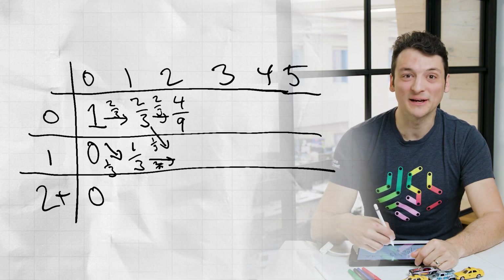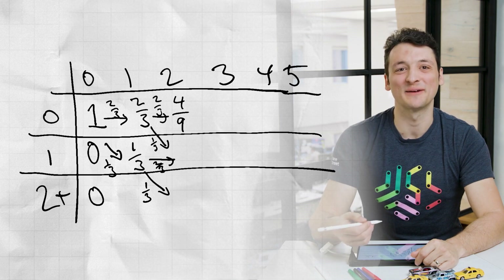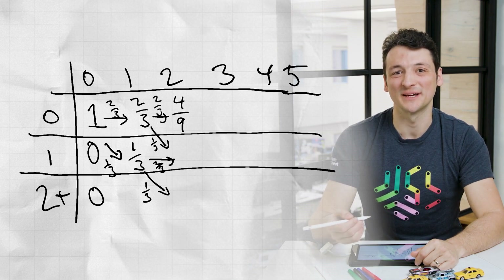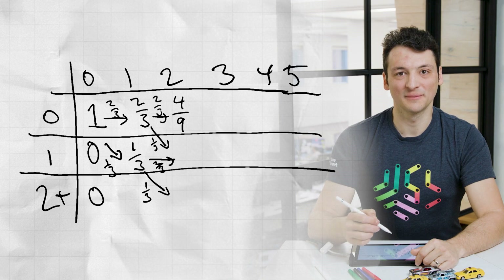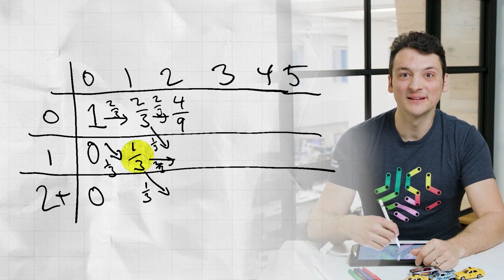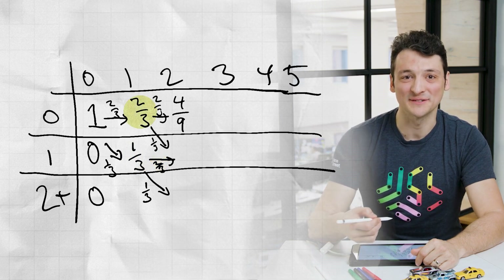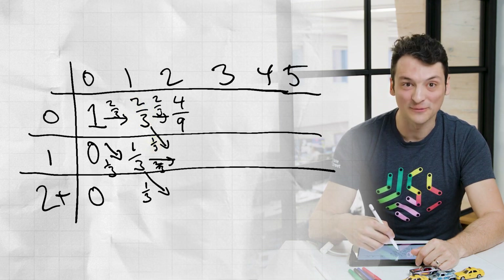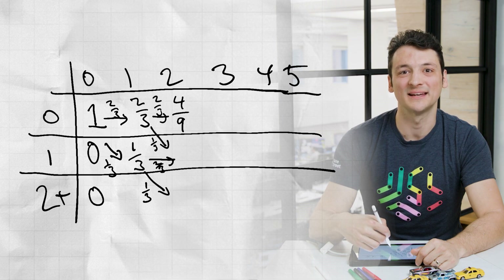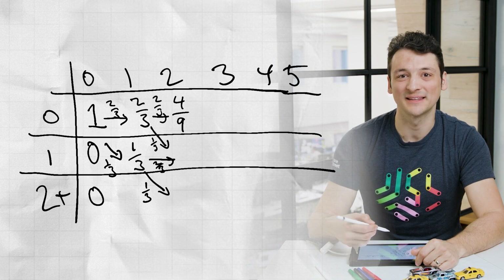Now notice the second row has two incoming arrows. This entry represents the state of having dog-sat two nights and gotten one full night's rest. We could do this in two different ways. First, by getting the full night's rest the first night and then having Fluffy bother us the second night — the probability of that is one-third times two-thirds. A second way is by being disturbed the first night and then multiplying by the one-third chance of Fluffy sleeping through the night the second night. These two results are both two-ninths, and since they are disjoint ways of arriving at this state, we add them to get four-ninths.